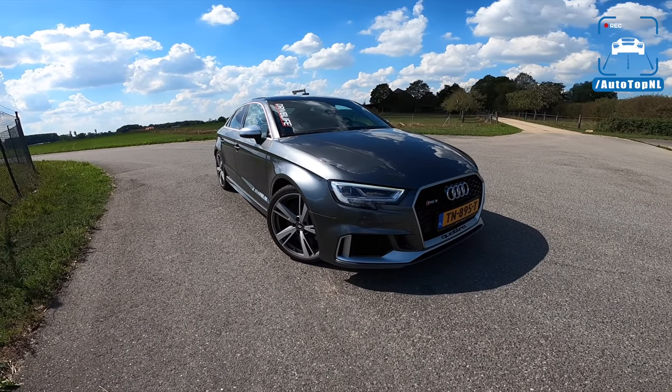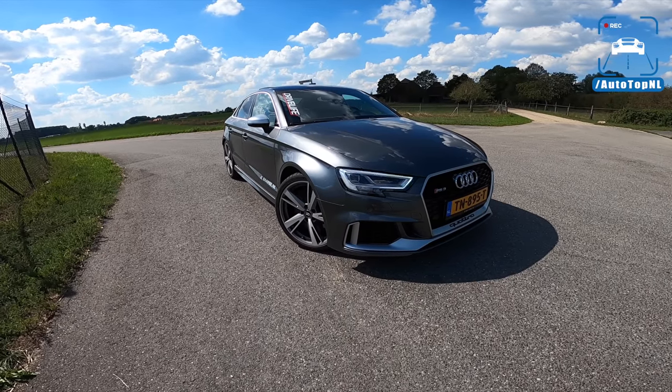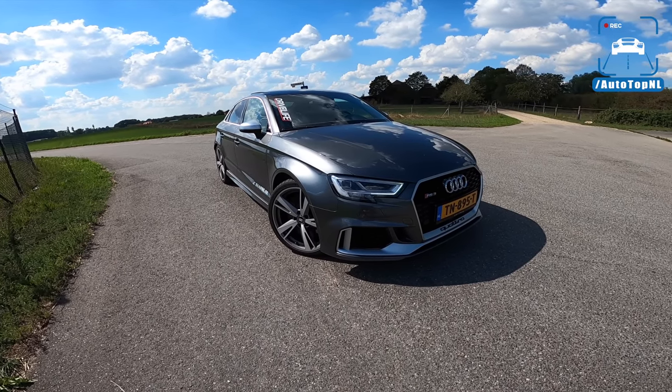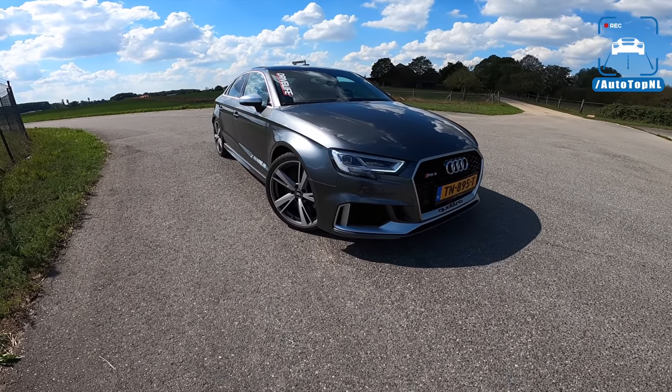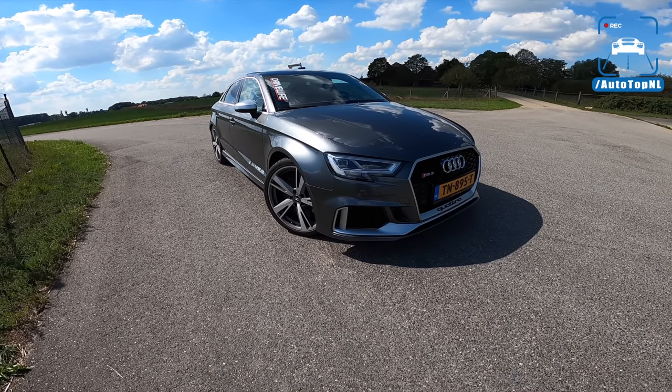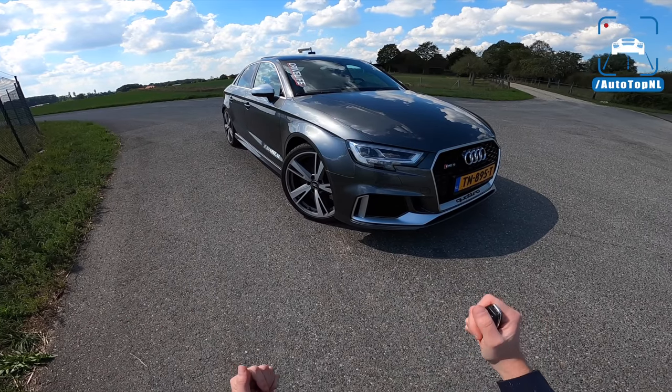What's up, ladies and gentlemen, and welcome to this POV review by Autotopnl. My name is Max, and today we are driving this awesome 2018 Audi RS3 saloon.